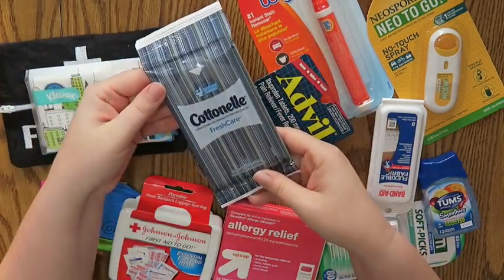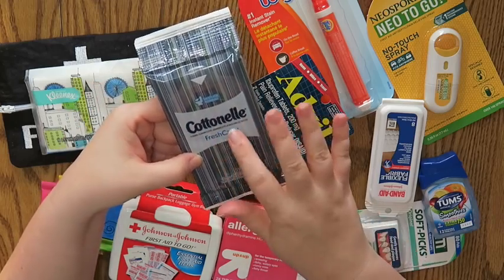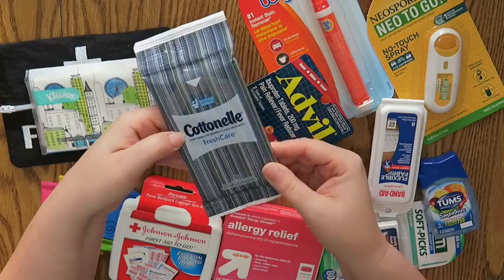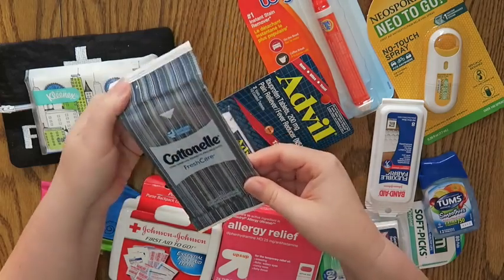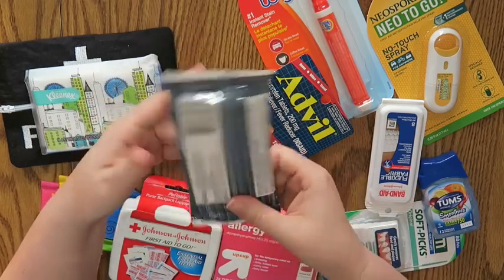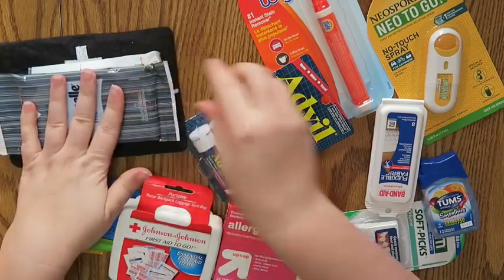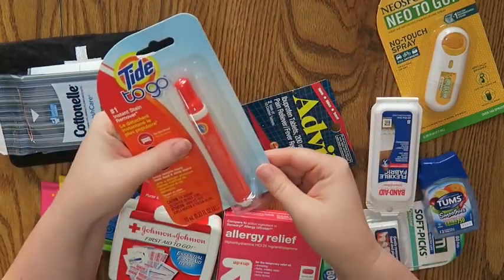I also thought these were a really good idea — these are the Cottonelle Fresh Care flushable cleansing cloths. They have a little bit of moisture to them, which is nice. If you're at a rest stop or something you can flush them down the toilet or toss them in the garbage. I thought these would be really nice to have on hand. Also a Tide to-go stick — I mean, you can't not need this at some point in your life.